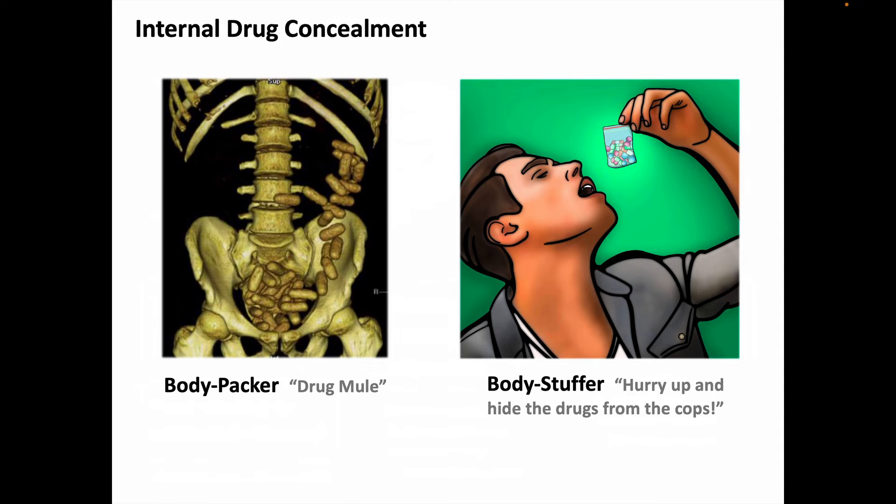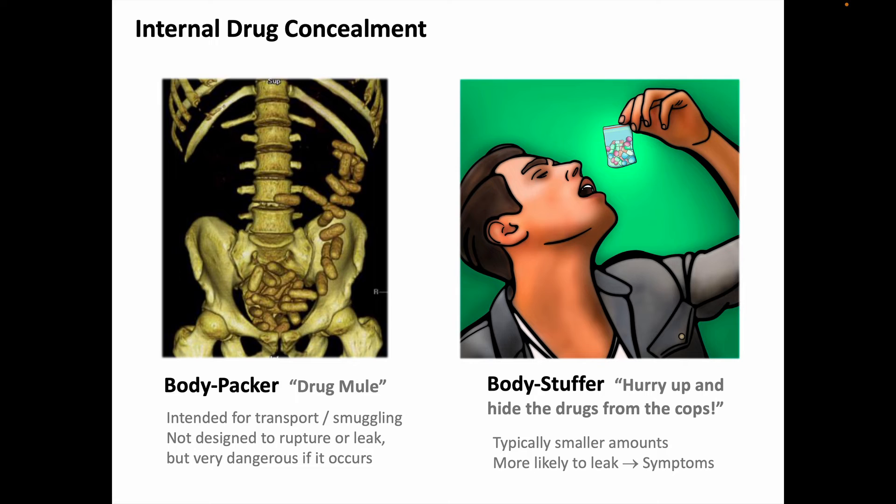Body packing and body stuffing are ways people might conceal drugs within their bodies. Body packing is the planned and intentional ingestion of packets to evade law enforcement when smuggling drugs. The packets are designed to be passed through the body, so they're unlikely to leak — but if they do, the person gets exposure to a large amount of cocaine, heroin, or whatever the drug is, which may not go well. Body stuffing, on the other hand, is when a person rapidly tries to hide drugs from an immediate law enforcement threat. There's no time to package the drugs properly, so packets are not as likely to be leak-proof. Typically the body-stuffed packets contain smaller drug amounts, but drug leakage and symptoms may be more common.